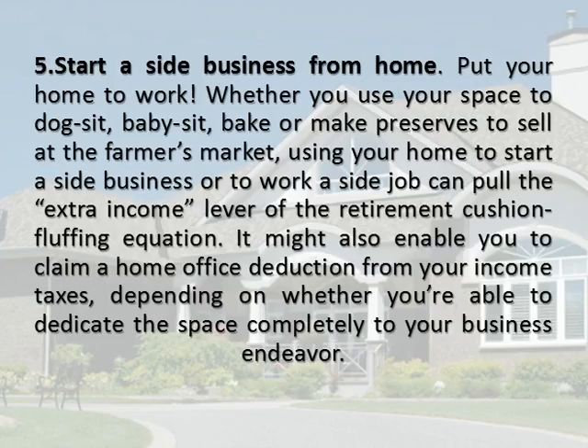Start A Side Business From Home. Put your home to work. Whether you use your space to dog-sit, babysit, bake, or make preserves to sell at the farmer's market, using your home to start a side business or to work a side job can pull the extra income lever of the retirement cushion-fluffing equation. It might also enable you to claim a home office deduction from your income taxes, depending on whether you're able to dedicate the space completely to your business endeavor.